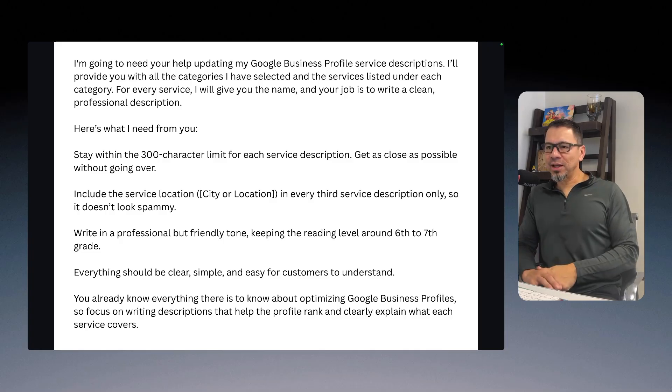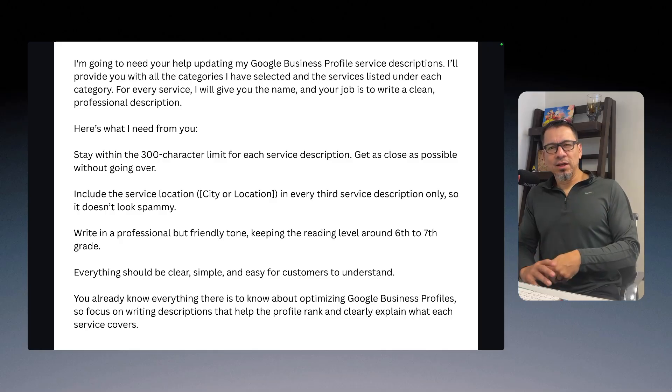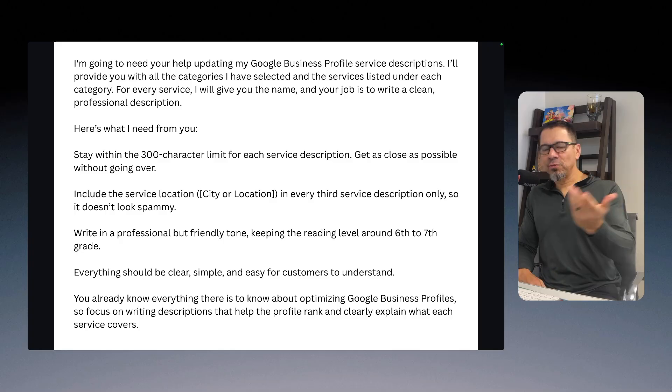I tell it to write in a professional tone, keeping it friendly. I always tell ChatGPT or whatever AI I'm using to write at a sixth or seventh grade reading level, because that's the level we all gravitate towards. I've learned that from copywriting over the years — easy to read, clear, simple, and easy for customers to understand. The AI already knows everything about Google Business Profile, so it's focused on writing descriptions that'll help rank that business profile.